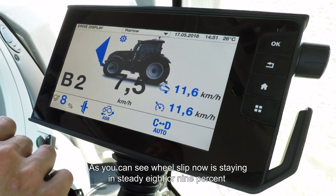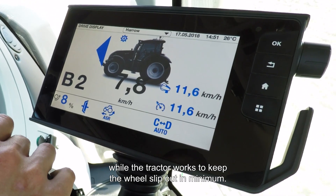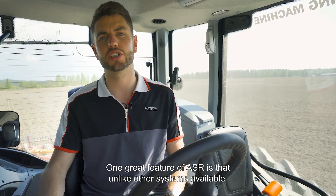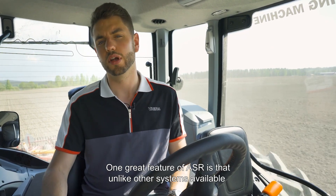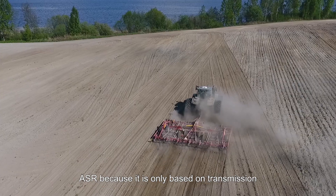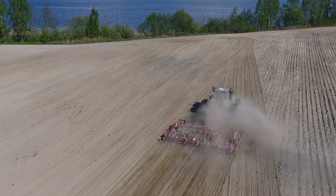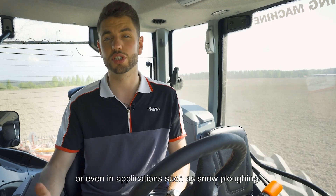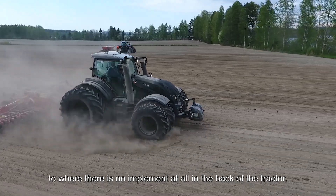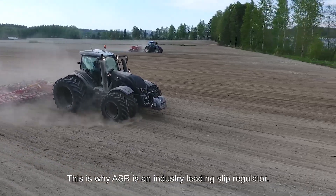As you can see, wheel slip is now staying at a steady 8 or 9% while the tractor works to keep the wheel slip at a minimum. One great feature of ASR is that unlike some other systems which use the linkage to control wheel slip, ASR — because it's only based on the transmission — can be used with trailed implements as well as mounted implements, or even in applications such as snow ploughing where there is no implement at all on the back of the tractor. This is why ASR is an industry leading slip regulator.